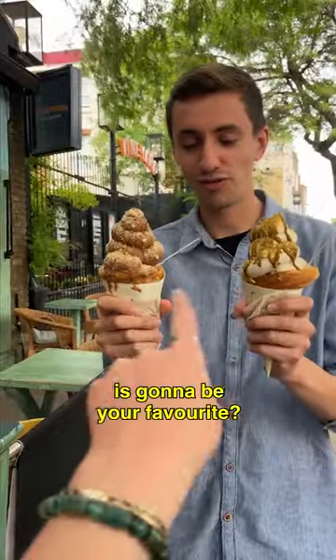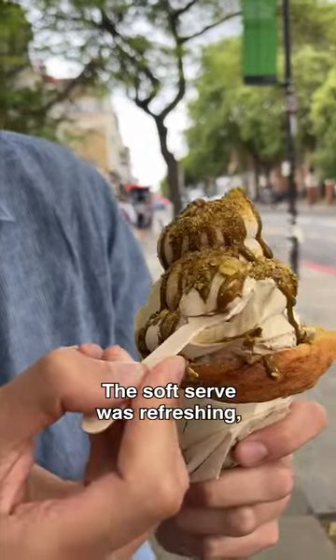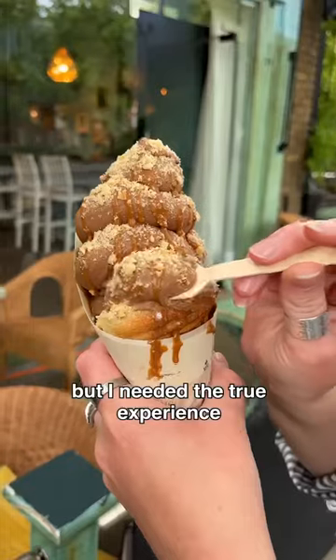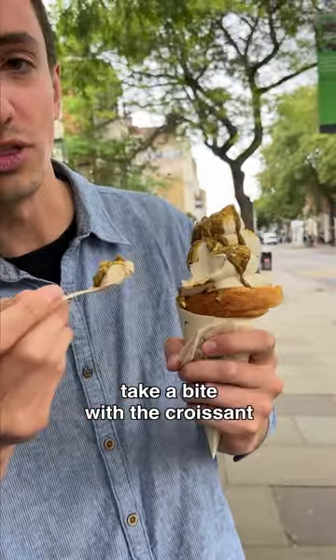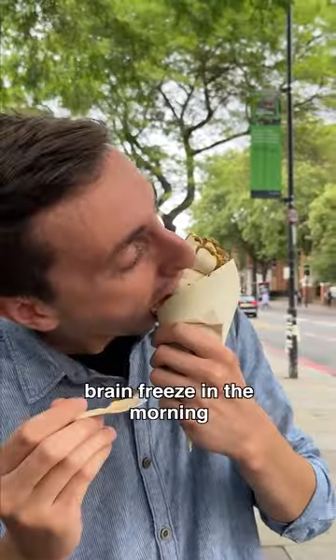Which one do you think is going to be your favorite? Pistachio. The soft serve was refreshing, not too sweet, but I needed the true experience — the combo I'd come for. I really wanted to take a bite with the croissant. Nothing like a bit of brain freeze in the morning.